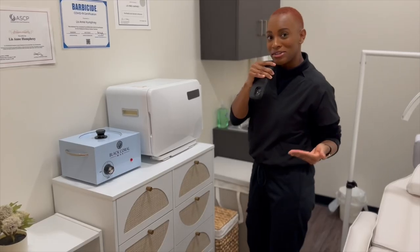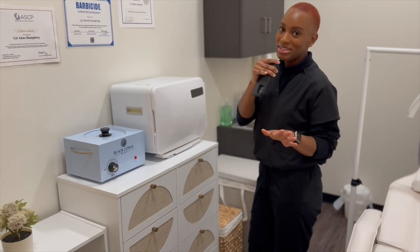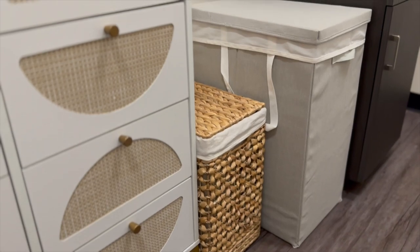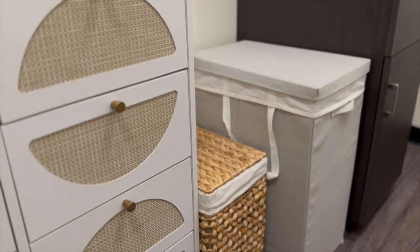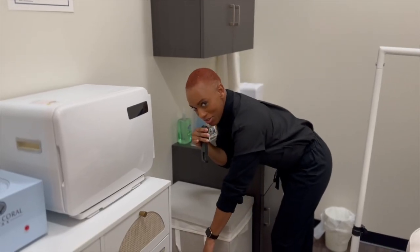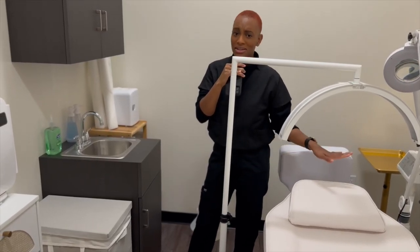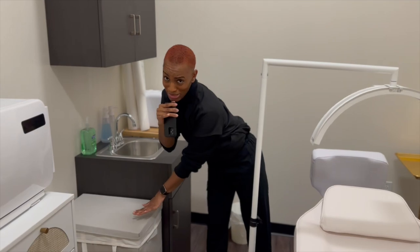There are still a few minor things that I need to get, but that's neither here nor there. This is for laundry. And then you're probably wondering if this is for laundry, well then what is this for? The blanket and all that jazz in here — that's why it's so thick.